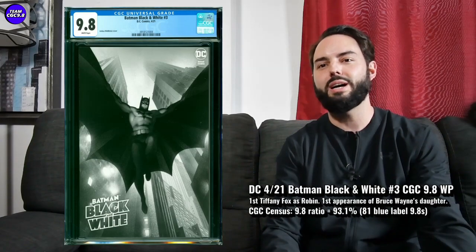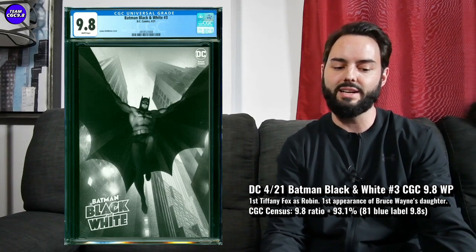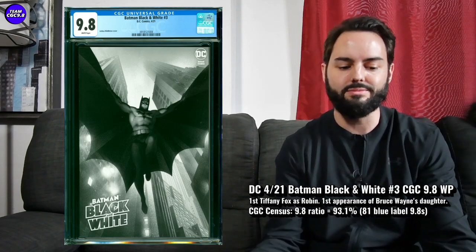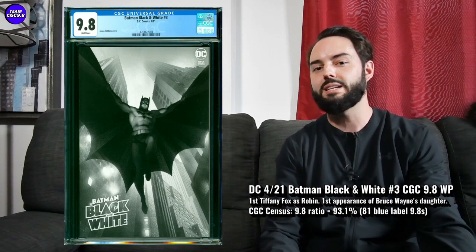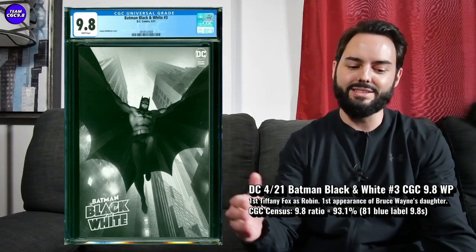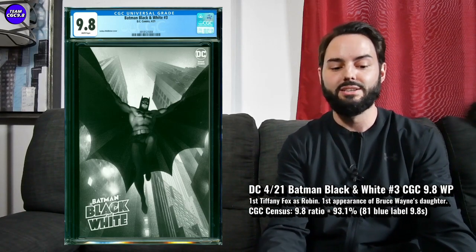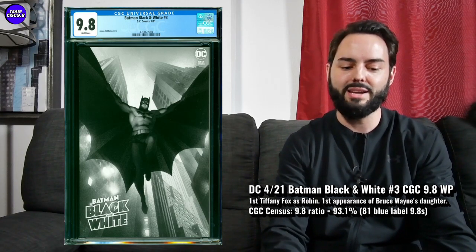Next one is Batman Black and White number three. There are a couple first appearances on this one, and I'm surprised it hasn't been a little more popular in the last year or so. It's a first appearance of Tiffany Fox as Robin — or maybe even Batgirl, it's kind of hard to tell. Basically this is the first time you see Tiffany Fox fighting beside Jace, the new Future State Batman. It's a short story by Oliver Coppial with really great art.